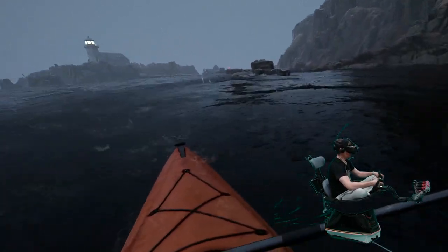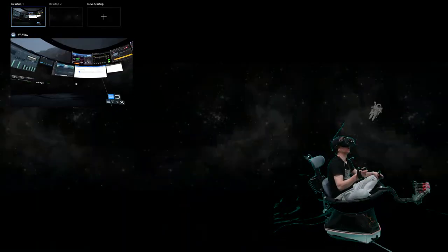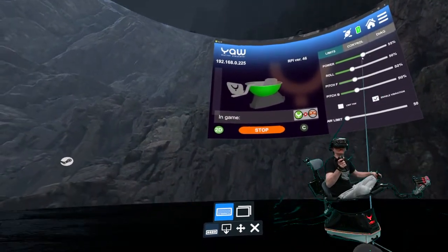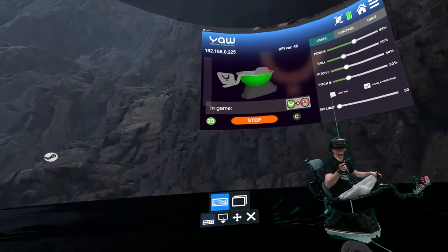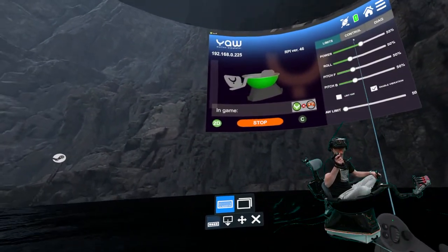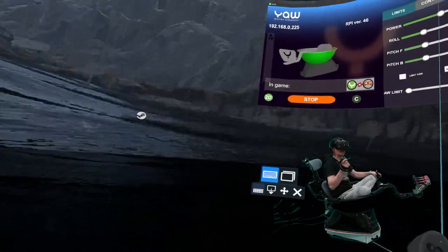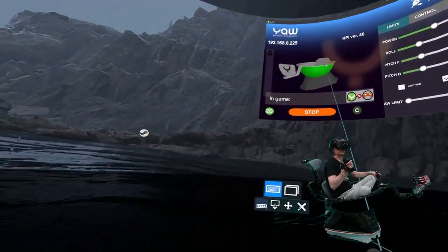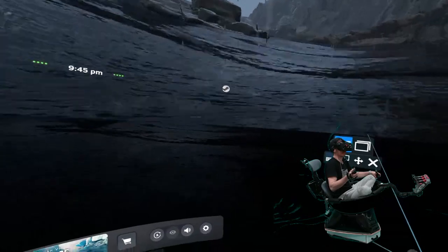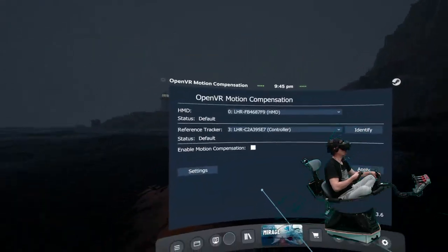I only have the motors set quite low at the moment. My power is only set to 55 out of 100 on a Yore Pro, and I turned the Yore limit off, which did seem to help with the orientation of the boat compared to where I was facing. This is the first game I've played that had native Yore support — I do believe there is another one on Steam, and there are a couple on Quest as well.